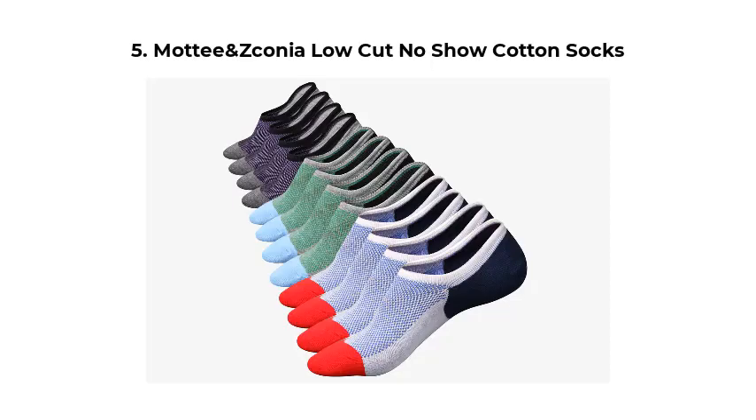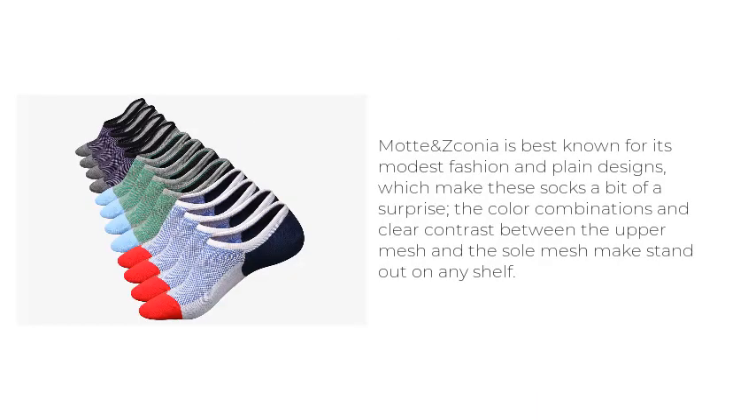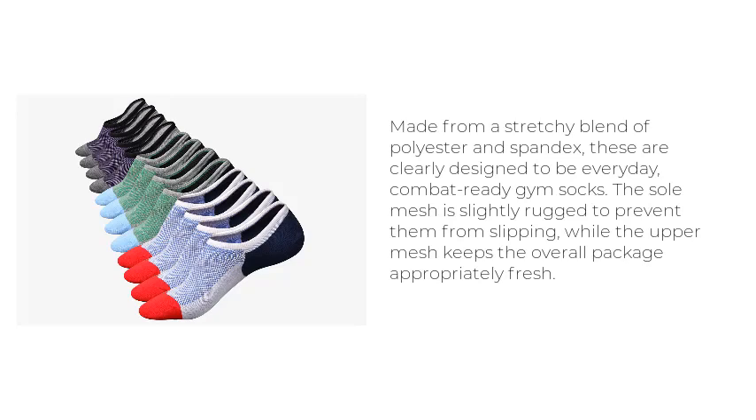Mott and Zikanea Low-Cut No-Show Cotton Socks. Mott and Zikanea is best known for its modest fashion and plain designs, which make these socks a bit of a surprise — the color combinations and clear contrast between the upper mesh and the sole mesh make them stand out on any shelf. Made from a stretchy blend of polyester and spandex, these are clearly designed to be everyday, combat-ready gym socks. The sole mesh is slightly rugged to prevent them from slipping, while the upper mesh keeps the overall package appropriately fresh.